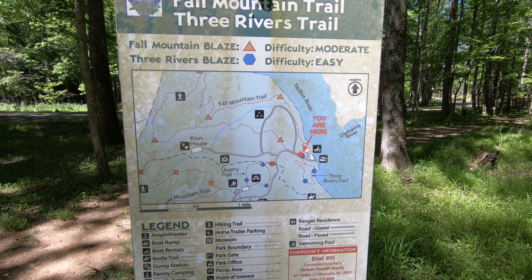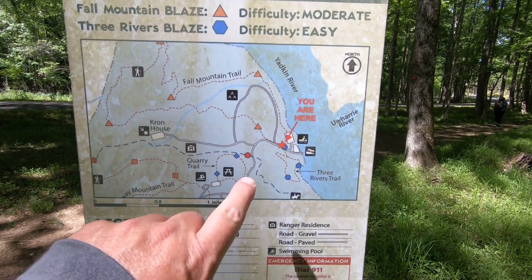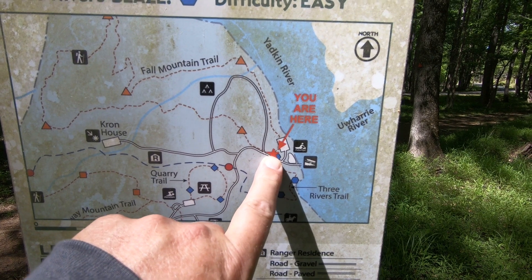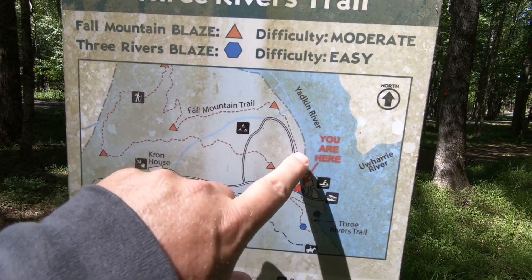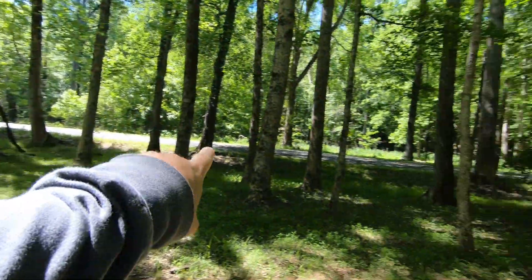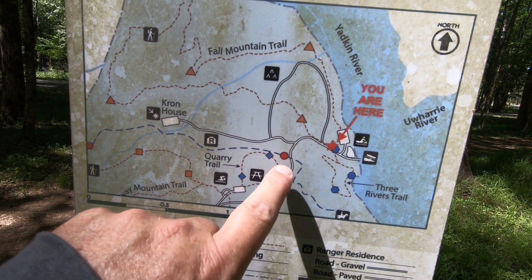Glad I double-checked because it just didn't seem like the information I was getting from the staff was matching up with what the Carolina Thread Trail was showing. He told me that right in the parking lot through a break in the fence was a trail. Well, there is a trail there, but it's the wrong trail — it's the Fall Mountain Trail, which is a huge loop. That's not the one we're wanting to take. We're going to have to get back on the road and walk up a little bit to meet the right trail.